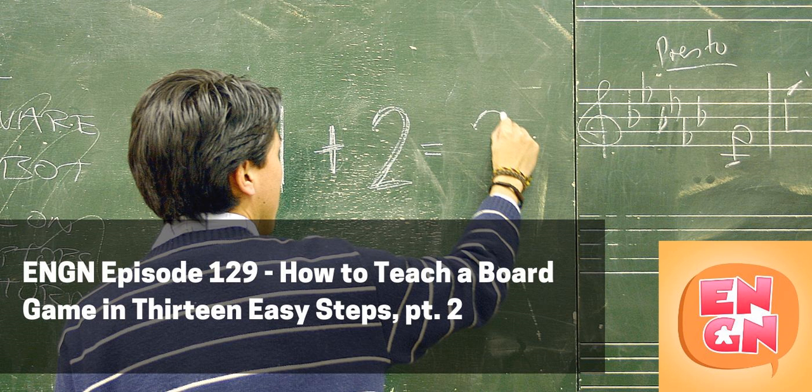Step eight: teaching mechanisms. I like to teach basic player actions first — go straight to the player board and say, here's what you can do. You get three actions per turn, or one action per turn. Some teachers run through the player aid step by step, going through the enemy phase, then the player phase, then upkeep. I don't like that — I prefer to start with the player and work outward.